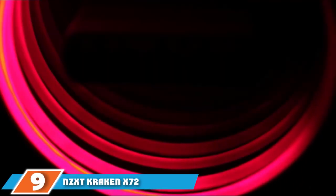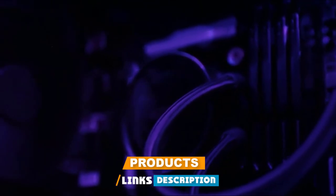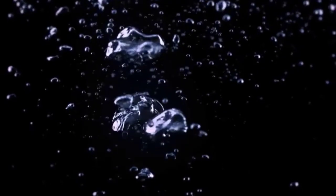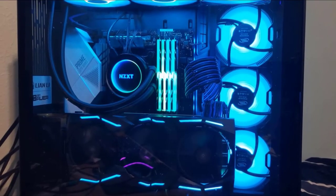Next at number 9, we have the NZXT Kraken X72. The NZXT Kraken X72 liquid cooling system is delivered in a strictly designed box made of thin corrugated cardboard, on which not only the product is shown but also its description, main features, and technical characteristics are listed. The inscriptions are predominantly in English but are duplicated in several languages including Russian. To protect and distribute parts, a brochure, cardboard covers, and plastic bags are used. It can support a processor with a heat release of about 185W maximum.